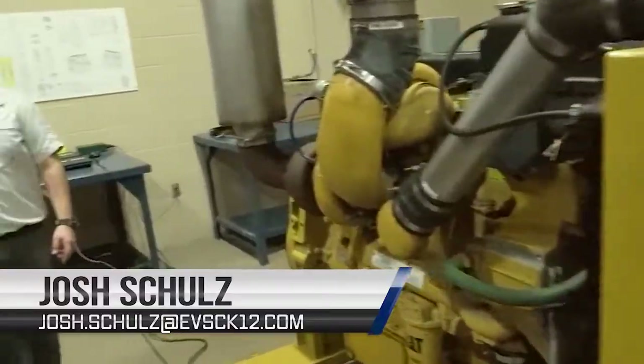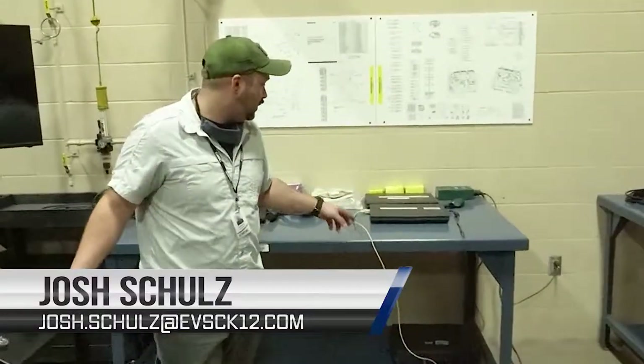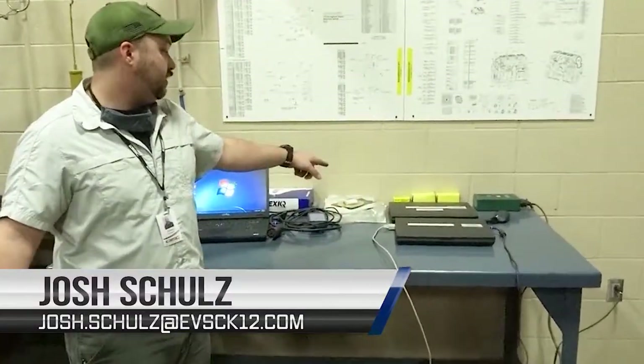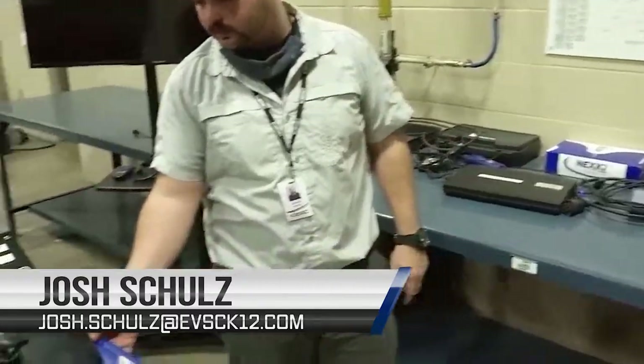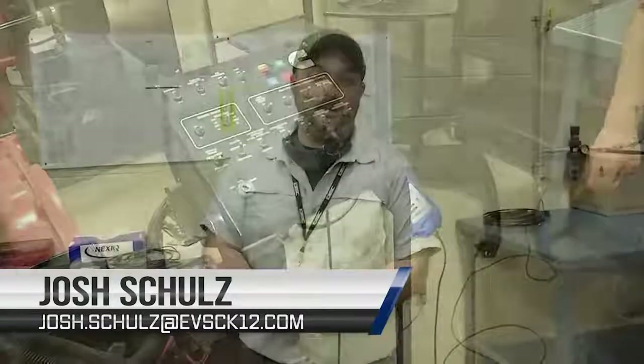What goes along with that is a couple of laptops. We have Caterpillar, we have Eaton and Freightliner, as well as Cummins diagnostic software. Thanks for attending this video walkthrough of the Diesel Lab. I hope you found it interesting and want the hands-on experience to further your knowledge of diesel technology to get you ready for your career. Thanks.